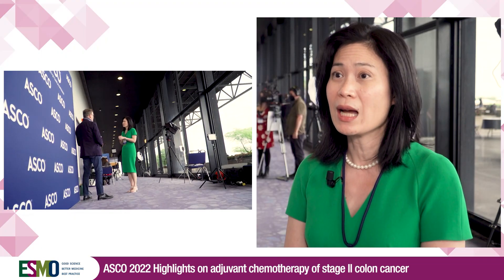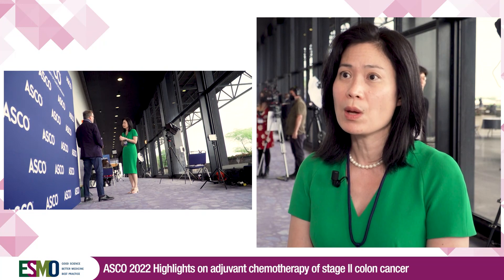As colorectal oncologists, the decision-making in clinic on how to offer adjuvant chemotherapy to stage 2 colon cancer patients is a huge dilemma. We need better biomarkers that can guide us to limit adjuvant treatment to those who have high-risk disease and therefore will benefit from treatment.